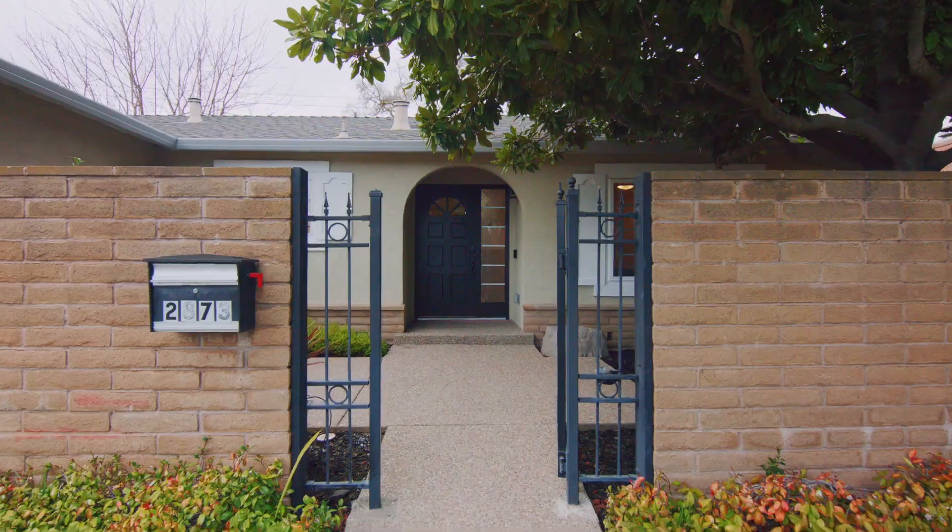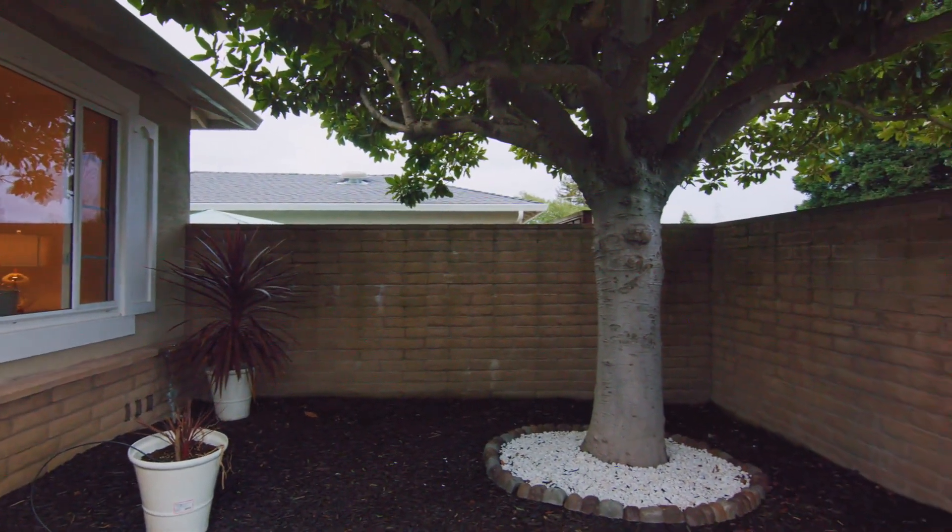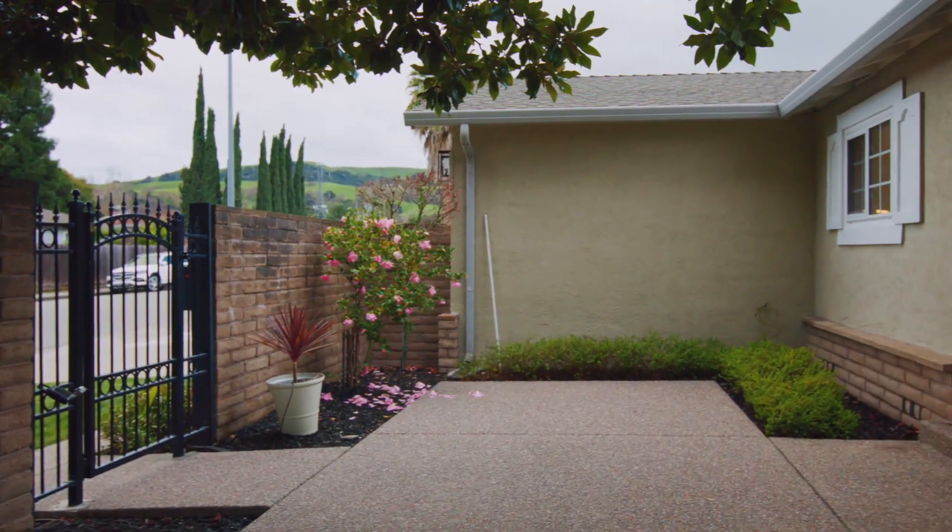This beautiful front yard leads to the private courtyard with a beautiful magnolia tree to create a warm and inviting appeal.